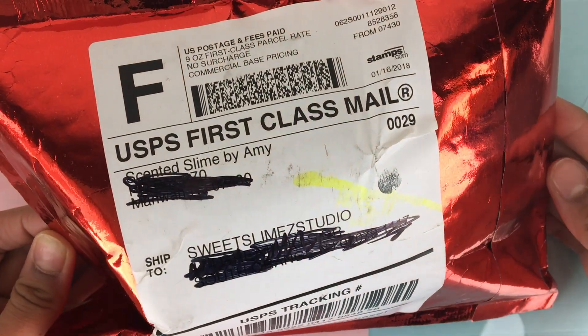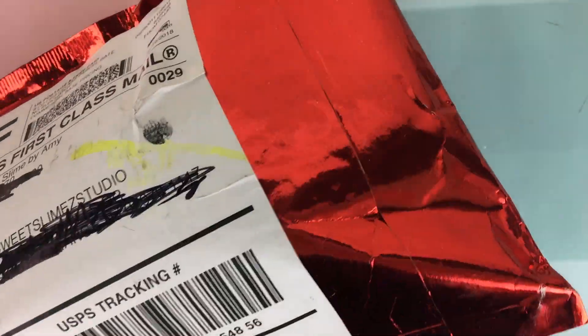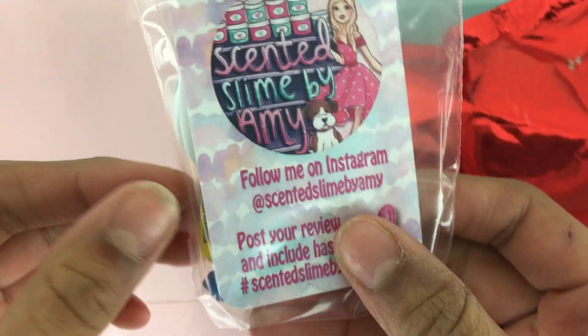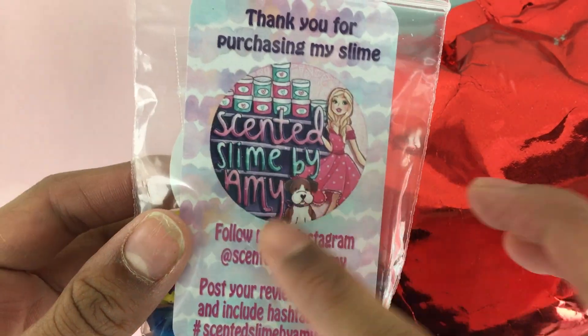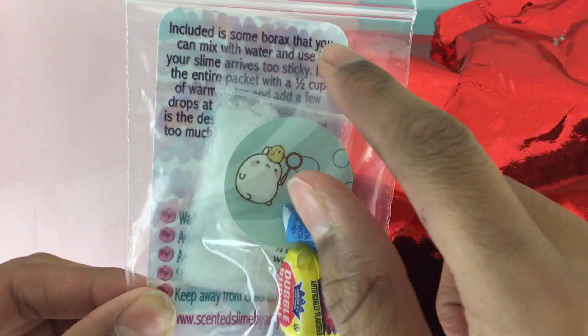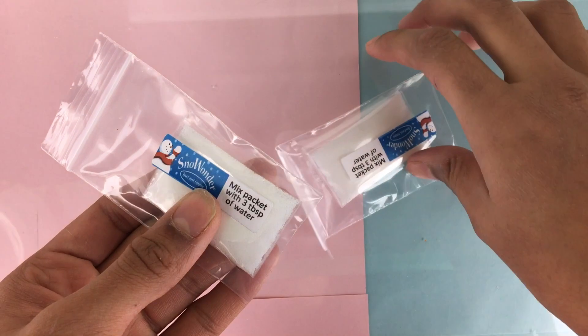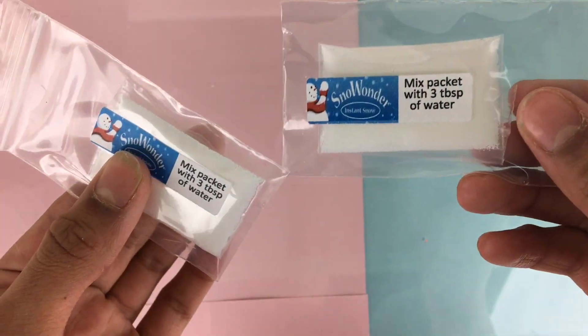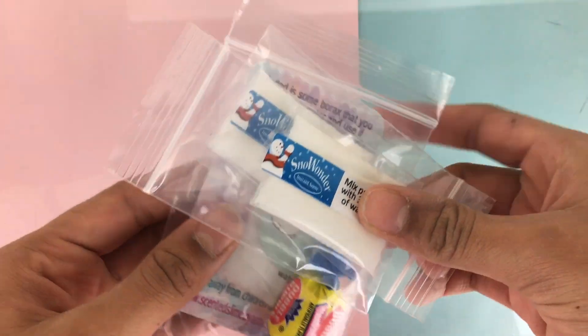Here is the package from Scented Slimes by Amy. It came in this really nice metallic red mailer. The first thing I pull out is the thank you note with the hashtag and her Instagram account. There's a slime care sheet, a sticker with borax, a double bubble, and also these instant snow powder little bags, which is really cute to include.